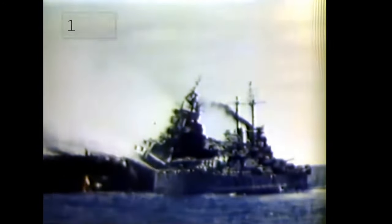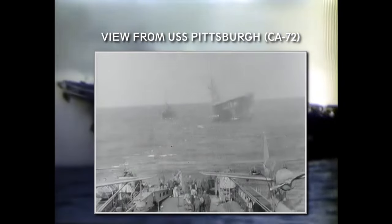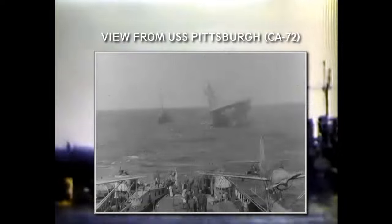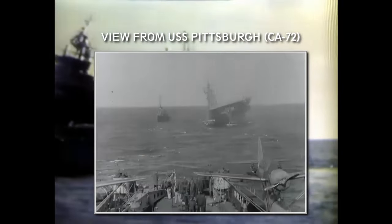So much water was poured on the fires on the Franklin that she listed 15 degrees to starboard. At 2 pm in the afternoon, a tow rope was carried over from USS Pittsburgh, and they started towing the burning carrier southwards as she drifted ever closer to the Japanese mainland.